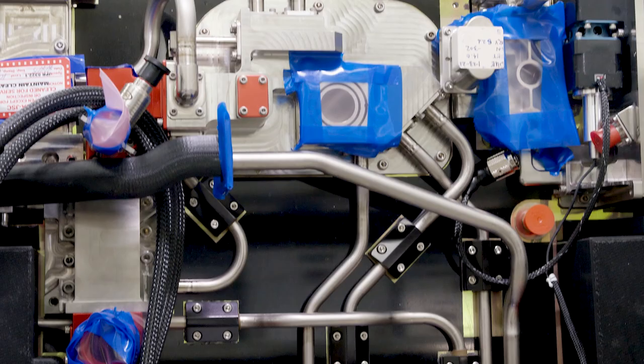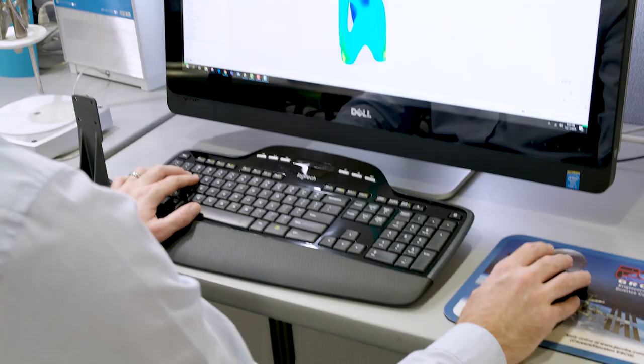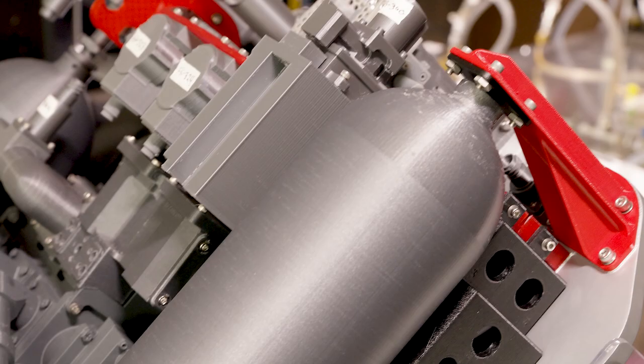The further our missions take us from Earth, the more pressure we have on minimizing the mass of the system. Every single ounce or kilogram of mass matters. We need to find a way to blend that safety and reliability with reducing mass at the same time. It's extremely important for us to find that right balance.